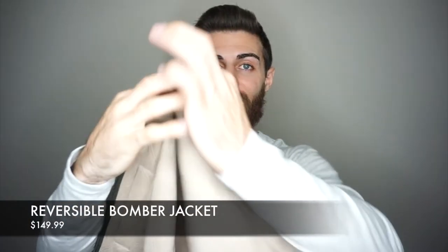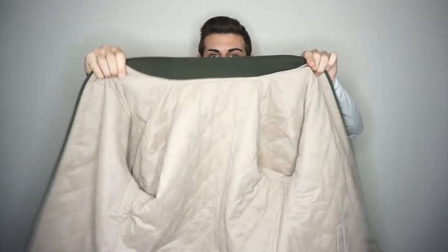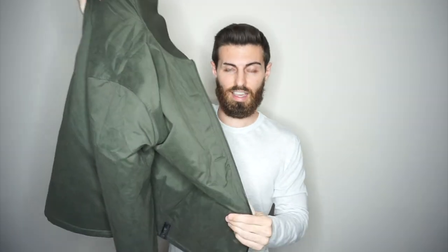Last but not least we have their bomber jacket, which is reversible. This thing retails for around $150, which is really expensive but extremely high quality. When I got this I was not expecting the quality — for being kind of thin, you know it is a bomber jacket, it has insulation and it's really heavy, it has some weight to it for sure. It has a suede material on the outside. You can wear a lot under this — I think it's meant to have a hoodie underneath it and I'll show you what that looks like.